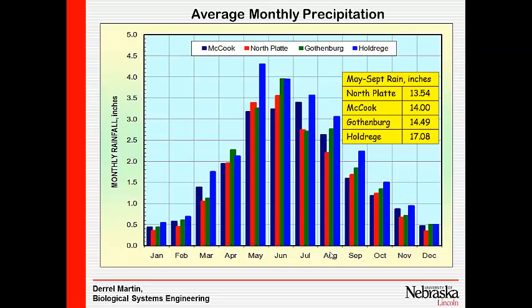If we look at the distribution of rainfall on a monthly basis, focusing on the May through September irrigation season totals: North Platte is about 13.5 inches, McCook about 14, Gothenburg about 14.5, and Holdridge about 17 inches.